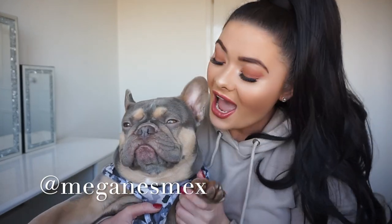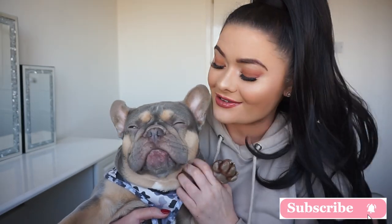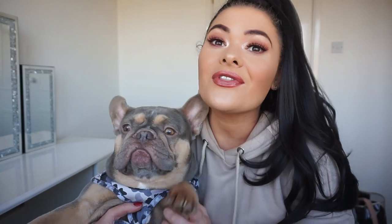Hi guys, welcome back to my channel. I'm Megan Esme and this is Leo, and in today's video we're off to Pets at Home to have a little look around the shop. I'm going to do a come-shop-with-me so you can see all the lovely bits and bobs in the store for your lovely little king or queen. If you're interested then please keep watching.